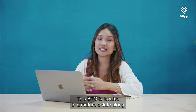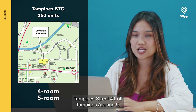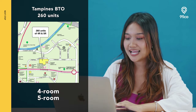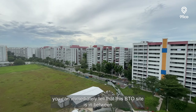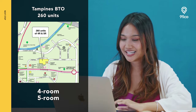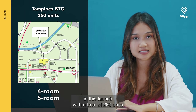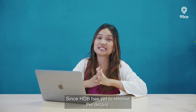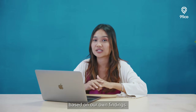This BTO is located in a mature estate along Tampines Street 41, off Tampines Avenue 9 — or to be more specific, it's just right behind Gongshang Primary School. Just by looking at the site plan, you can immediately tell that this BTO site is between two MRT stations, but we will discuss that later. This is the smallest project in this launch, with a total of 260 units offering 4- and 5-room flats. Since HDB has yet to release the details, we can only decipher the best stack placements based on our own findings.